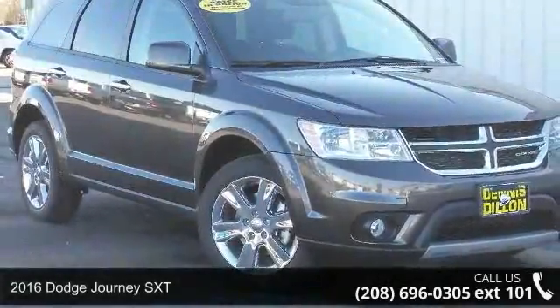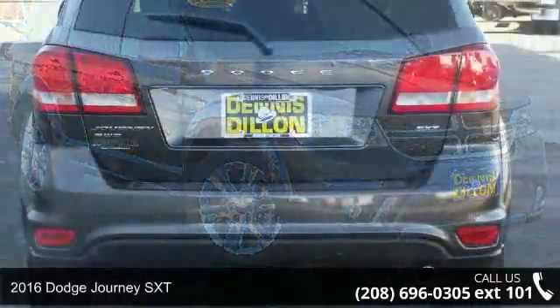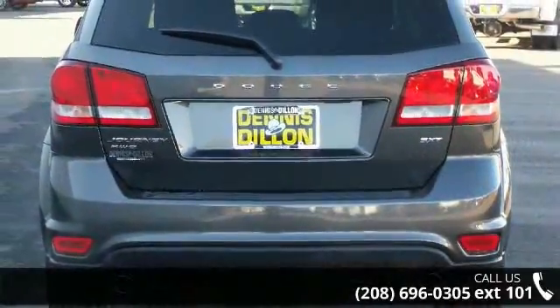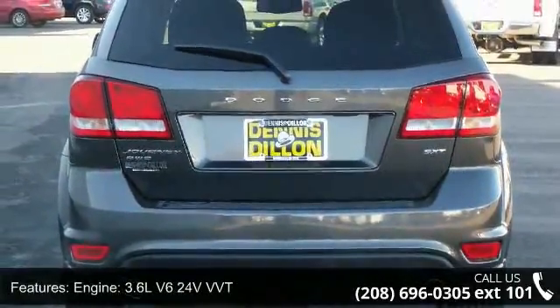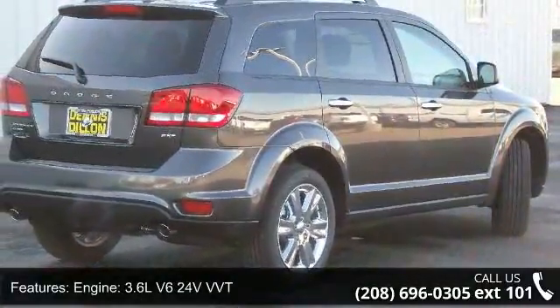Presenting the 2016 Dodge Journey SXT. If you are looking for a first-rate auto, this one could be yours today. This vehicle comes with a reliable six-cylinder engine connected to a smooth shifting automatic transmission.